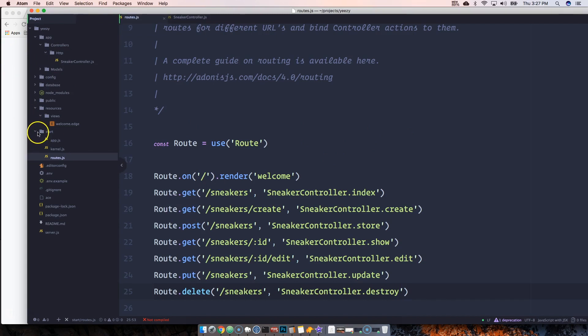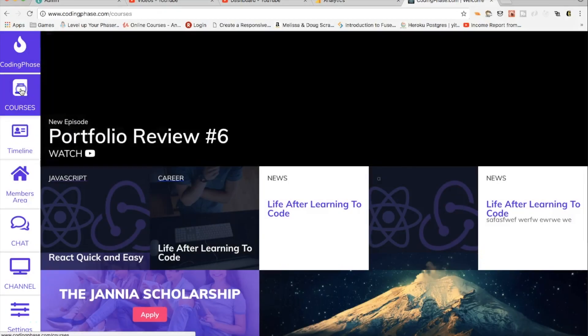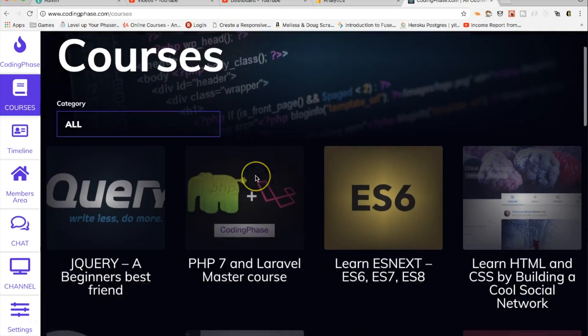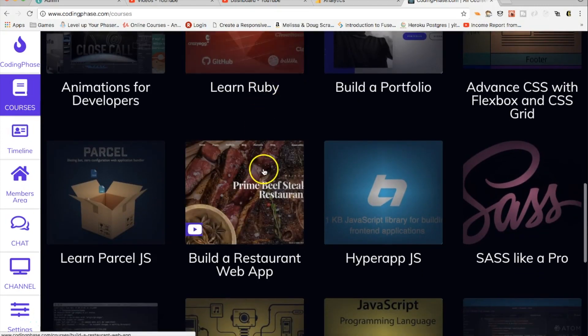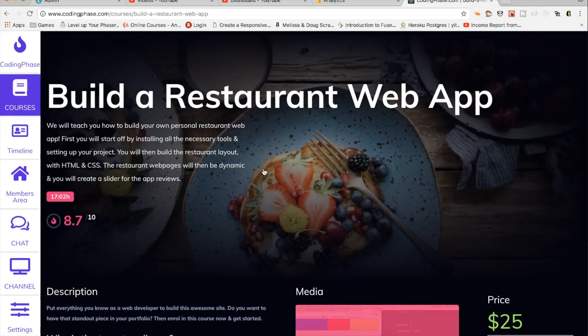Let's start creating the pages in the next video. This video is brought to you by viewers like you and people that support our website codingface.com — go check it out. Over 20 courses in there that will guide you from the beginning to becoming a pro developer.